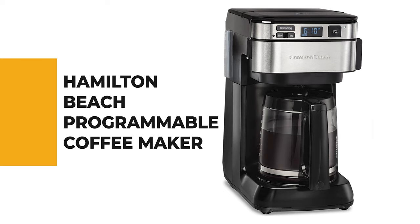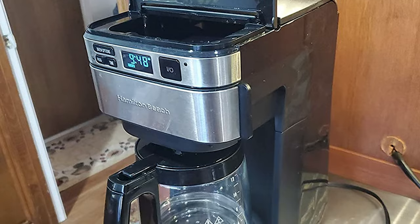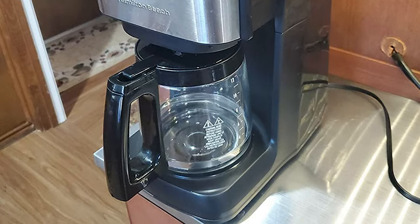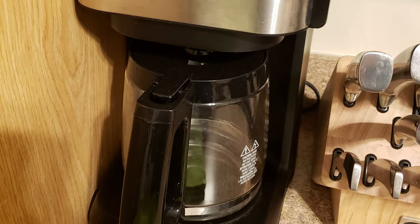From performance to price, from design to durability, the last product on our list is the best out of all we've reviewed. Number 1: the Hamilton Beach Programmable Coffee Maker. If you are interested in using a programmable coffee maker for your convenience, why not pick the Hamilton Beach Programmable Coffee Maker? The Hamilton Beach Front Fill 12-Cup Programmable Coffee Maker is easy to fill from the front with a front-fill water reservoir and swing-open brew basket for coffee grounds.